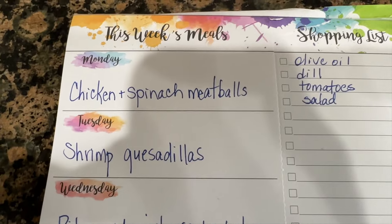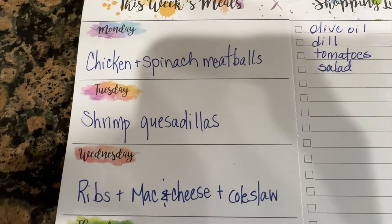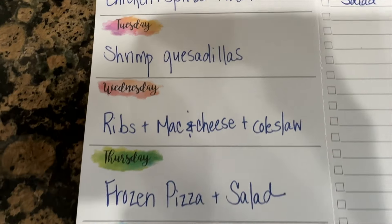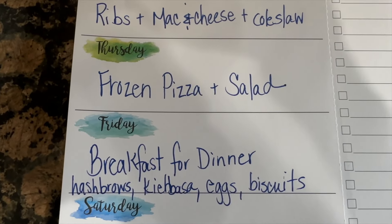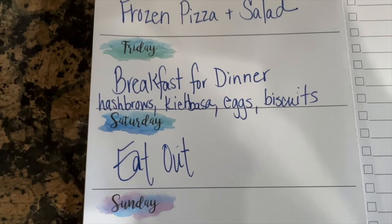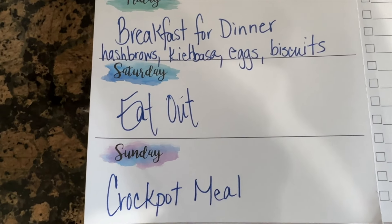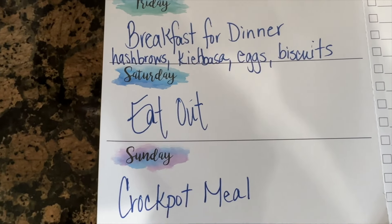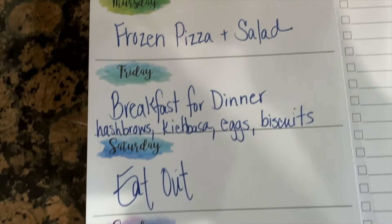Here is our menu for the week: Monday — chicken and spinach meatballs; Tuesday — shrimp quesadillas; Wednesday — ribs, mac and cheese, and coleslaw; Thursday — frozen pizza and salad; Friday — breakfast for dinner: hash browns, kielbasa, eggs, and biscuits; Saturday — our usual eat out; Sunday — some type of crock pot meal. I haven't decided what I want to cook yet but I'll put it together as we get closer to Sunday.